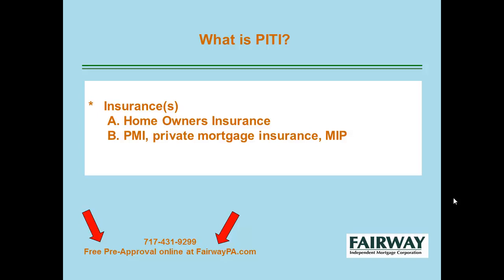The I stands for your insurances: your homeowner's insurance, fire and theft, PMI (private mortgage insurance), MIPs, and also, if you're in those areas, flood insurance as well.